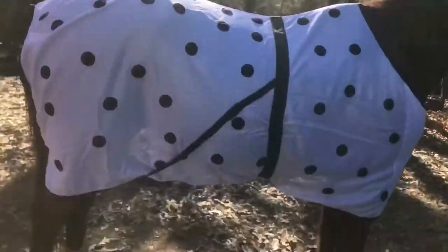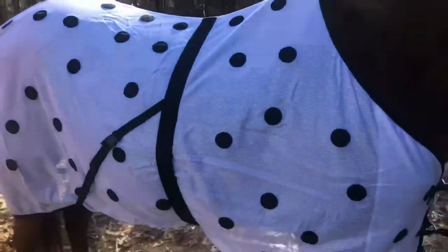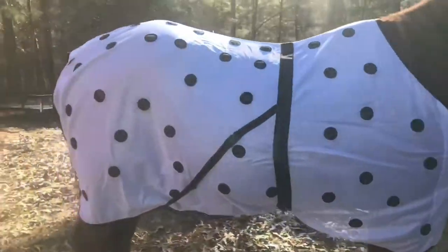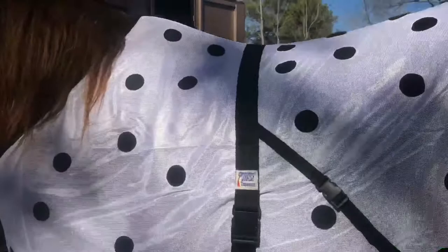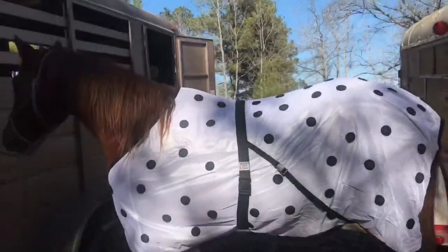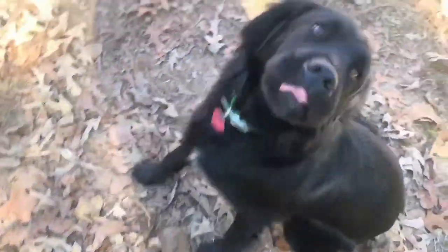Alright, so I finally got it on there. I think I got it pretty good. It's a little small for Athena length-wise, but it's okay. Looks pretty good on her. I got the belly strap right there and the two leg straps right here. There you go. Elena, hey Elena!